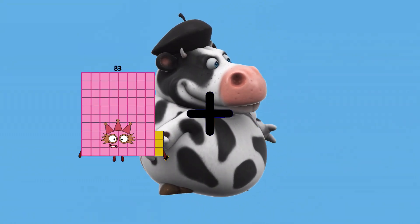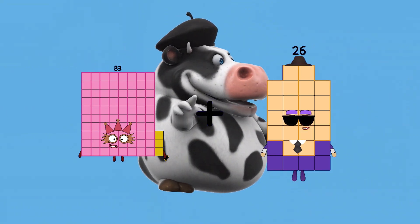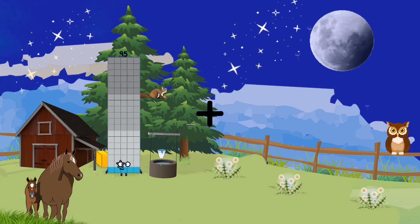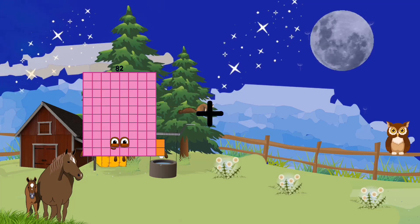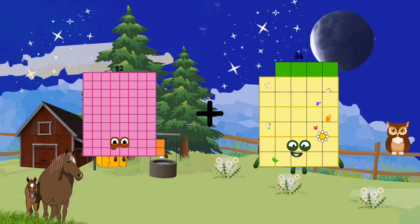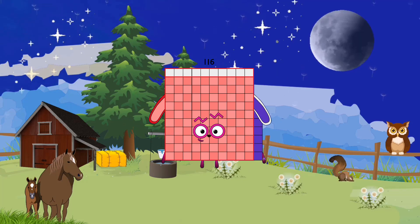83 plus 26 equals 109. 82 plus 34 equals 116.